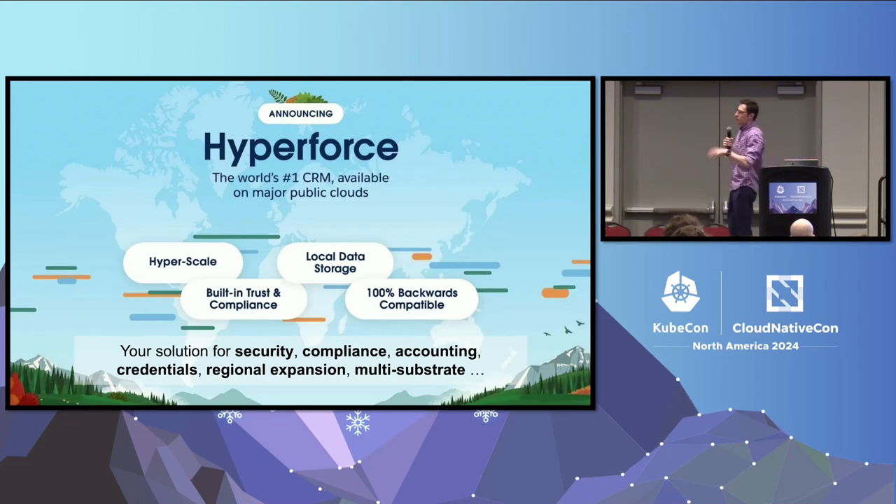When I refer to our internal developer platform, what I'm really talking about is what we call externally Hyperforce. For our Salesforce customers, Hyperforce is not a developer platform — it underpins all the products we sell and gives those non-developers, or sometimes low-code developers, the same benefits of the cloud: security, compliance, regional availability, all those kinds of things. Internally, when we're building those products, we have our Hyperforce developer platform.